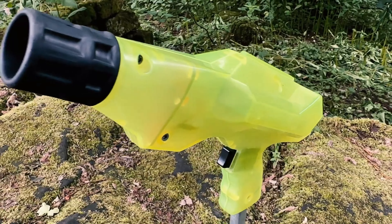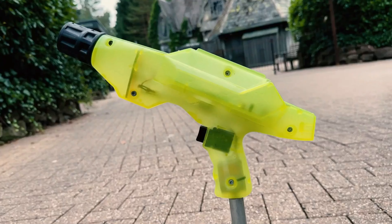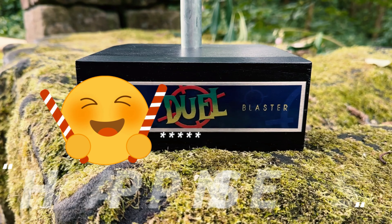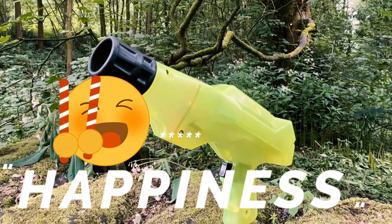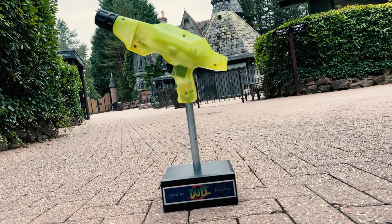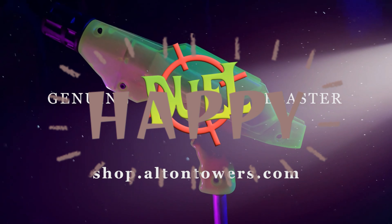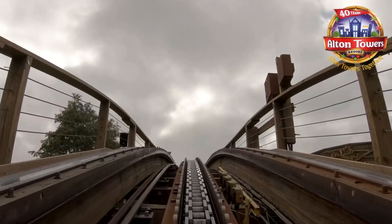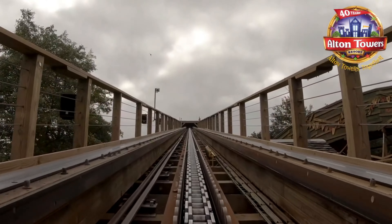And last but not least, tip 10: have fun. Alton Towers is a place where you can enjoy yourself, have fun and make wonderful memories. Don't let your worries, doubts or challenges stop you from having the best possible time. Focus on the positive aspects, the fun moments and the happy feelings. Remember, however difficult your day, you're not alone — you are just a person who loves theme parks and just like anyone else, you deserve to have fun.